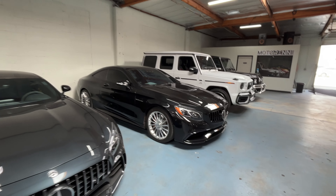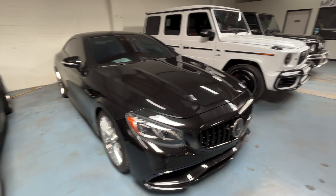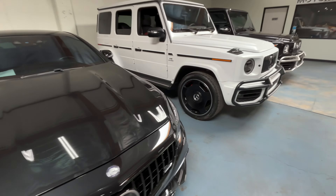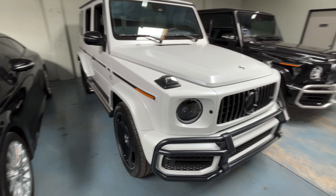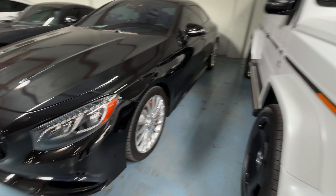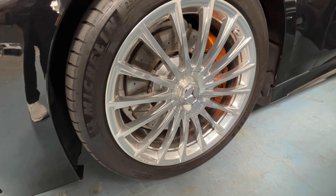Giving some competition to the Wraith, you have an S65 with a twin-turbo V12. These are definitely a dying breed. A couple G-wagons here as well, but just looking at the S65's carbon ceramic brakes, I think I'd actually have this over the Wraith. Really amazing collection overall.